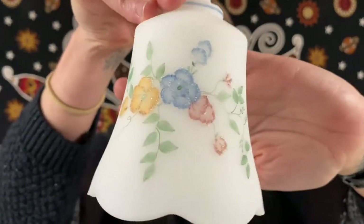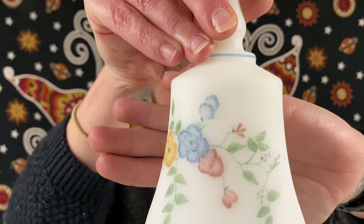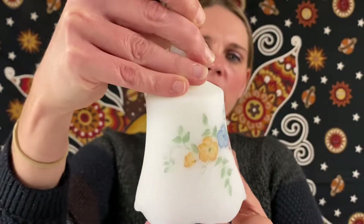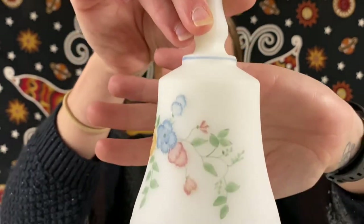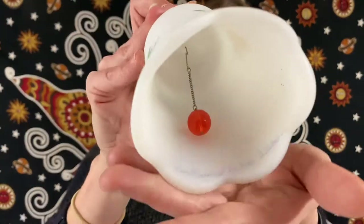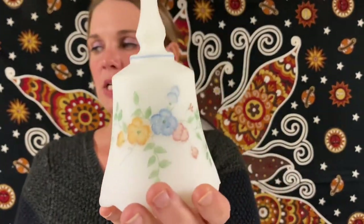So this one is hand painted by Debbie Cutshaw. It is a white satin glass Fenton bell with flowers and a sugary finish. You can see it is hand signed in there. This one will be for $14.